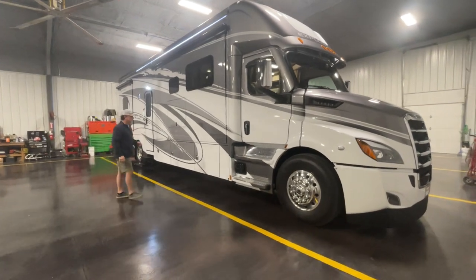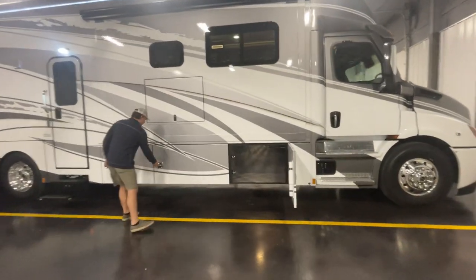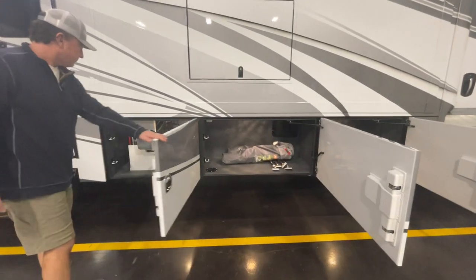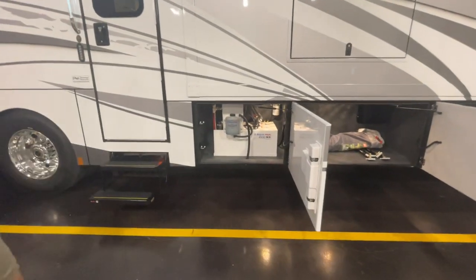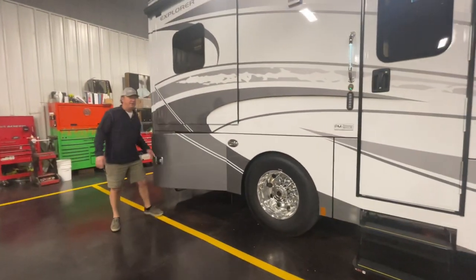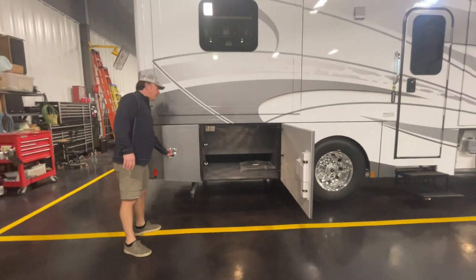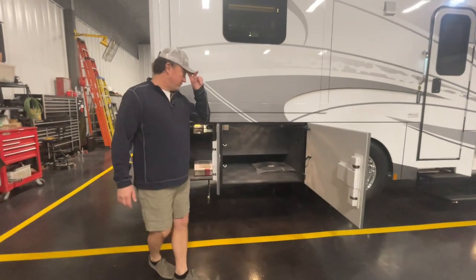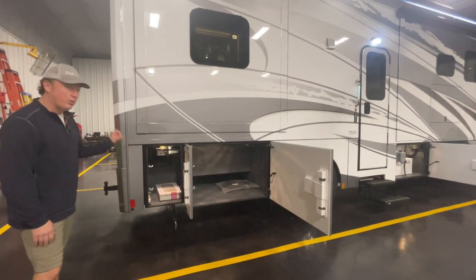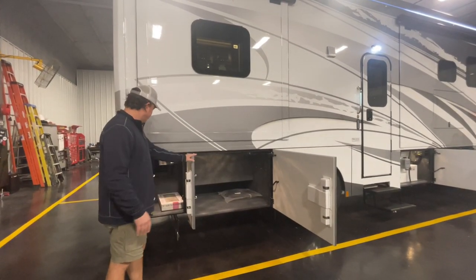There aren't too many options on the Explorers. One option is bedliner in your storage compartments — to me that's a no-brainer, get all the carpet out of there. It comes standard with the AquaHot 450, which is tied into the waste heat off your engine, so that system will stay nice and toasty while you're driving without having to run the heater or boiler portion. This unit also has the central vac option — there's a port inside and outside, which makes it handy to keep things clean, whether in your storage compartment, your car, or inside the coach.